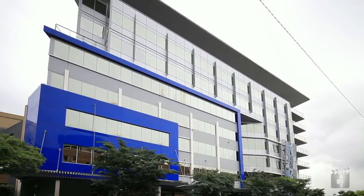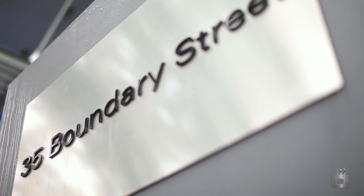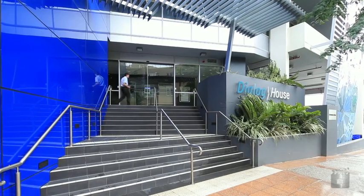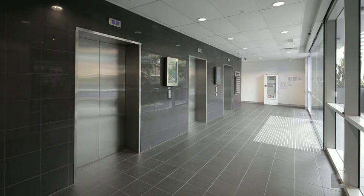35 Boundary Street is a modern eight-level commercial building which presents to an institutional standard. It has a net lettable area of 8,120 square metres and a basement car park for 62 vehicles.